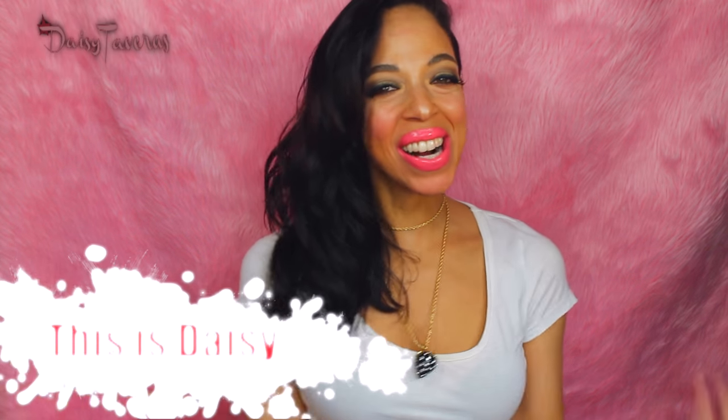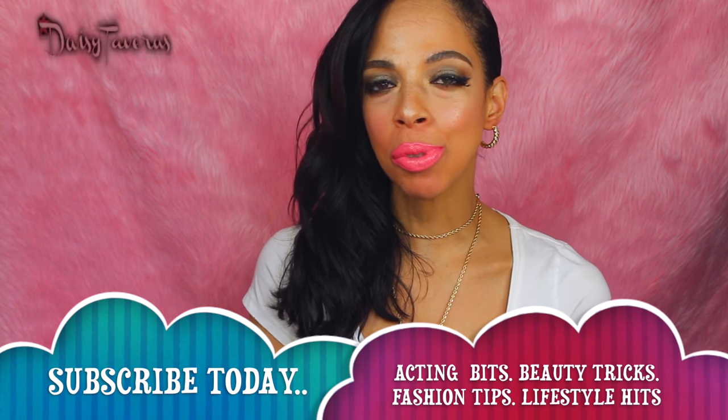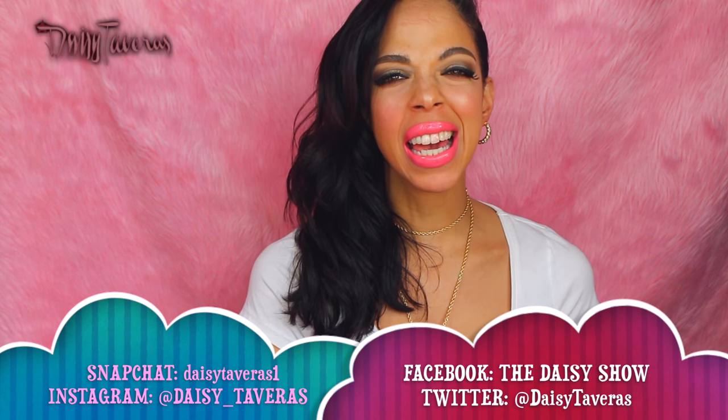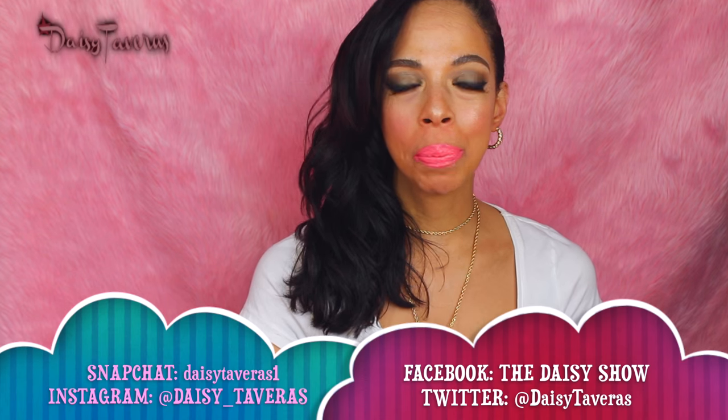What's up my baby kitties, welcome to Spin Summer, this is Daisy. Big hug to you if this is your first time tuning in, and if you are a regular visitor to my channel, then let me just take this moment to give you a big kiss. Thank you so much for tuning in. We're gonna do a nice little casual haul — these are some things that I have picked up.